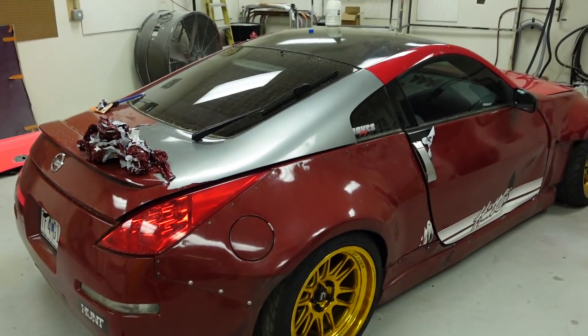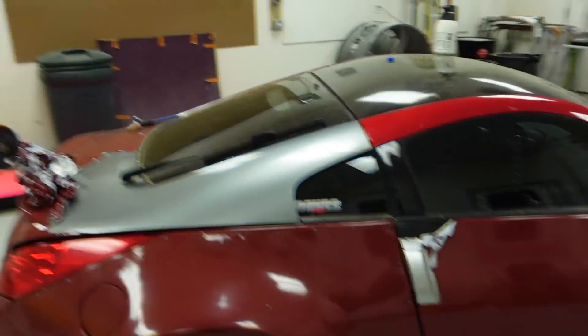If you guys didn't see on social media — TJ is actually coming to join us at Fuel Fest, but he wanted to refresh his Z. So we're helping him get this thing sorted. Randy's over here actually taking the wrap off of this thing — it was wrapped red, not painted — and he's going to be laying down a new color for TJ. So when TJ comes we're going to have his car looking extra fresh for him. I'm stoked to see it, it's going to be cool.